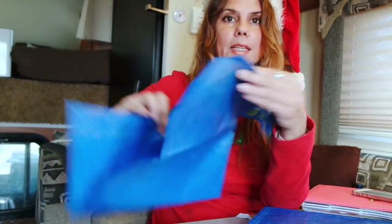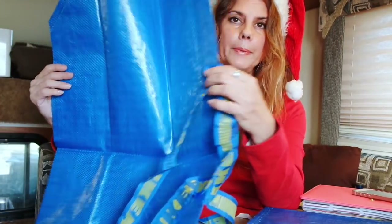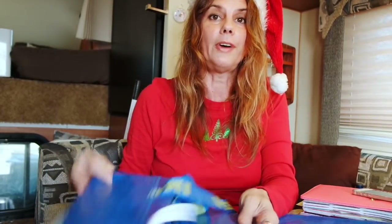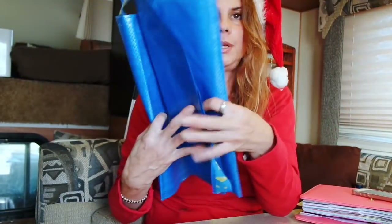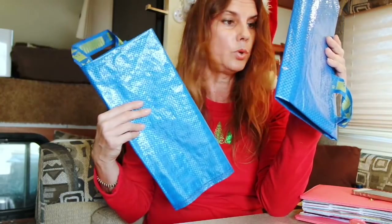These bags from IKEA are $0.99 and are great for laundry. Those dollar pop-up bags always break, but these are so sturdy — they're like tarp material and clean up really well. They're nice and flat and you can put your laundry in here. When we were on the road, they were also great for collecting firewood when boondocking — you just bring them into the woods and put your smaller sticks in. I have two of them: one for me and one for Christian, for laundry or firewood. 99 cents — you can't beat that.